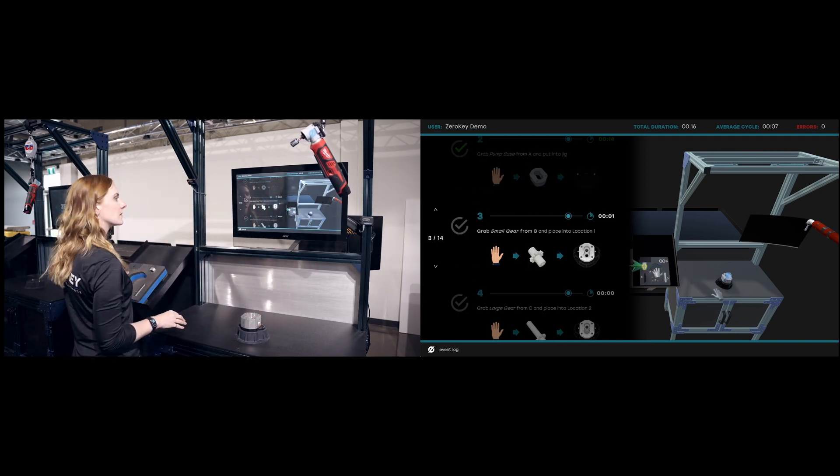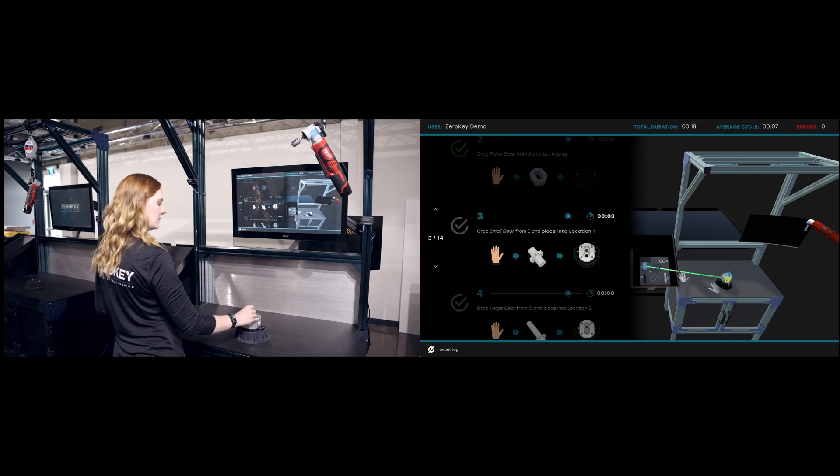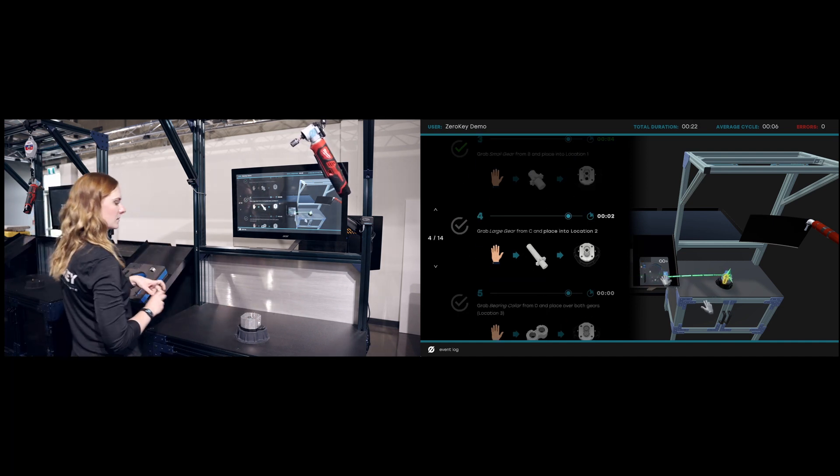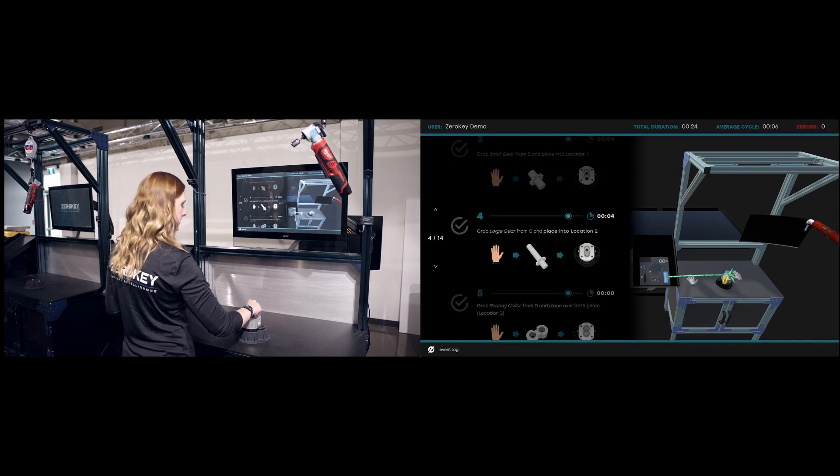With a variety of available form factors, ZeroKey's Quantum RTLS is easily scaled beyond the workbench for almost unlimited facility-wide coverage.